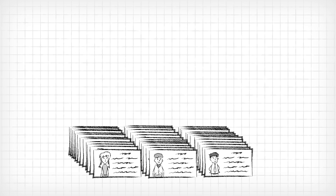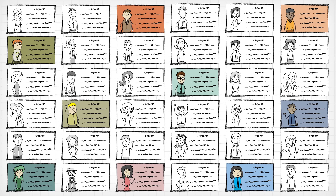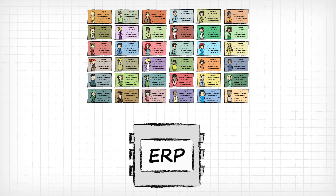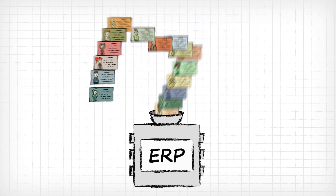You have lots of customers, and they're all different. Different pricing, inventory, invoicing — you get it. All of which is safe and sound inside your ERP software.